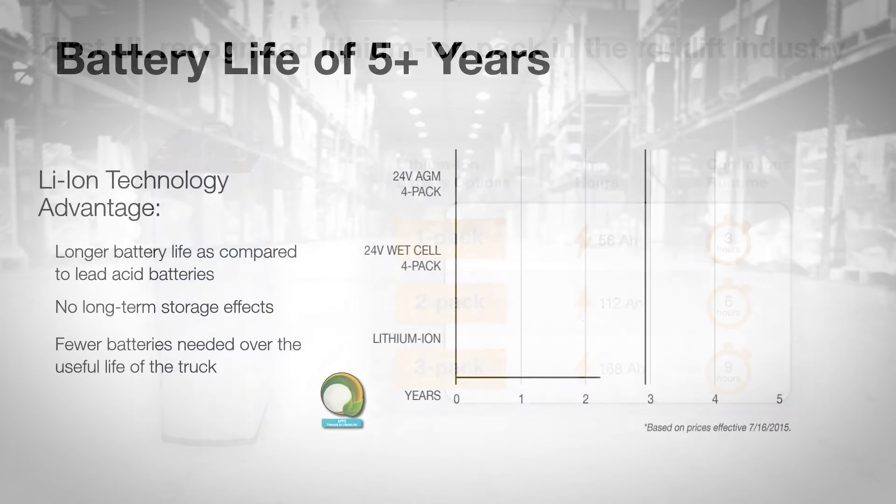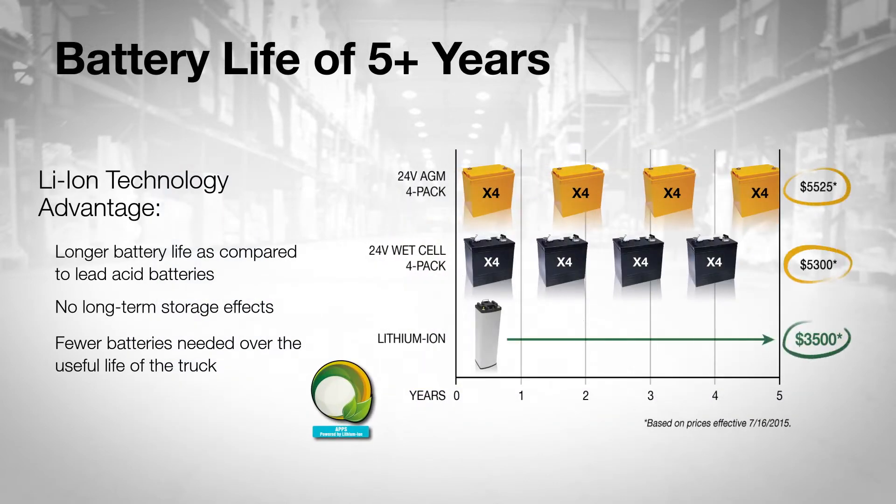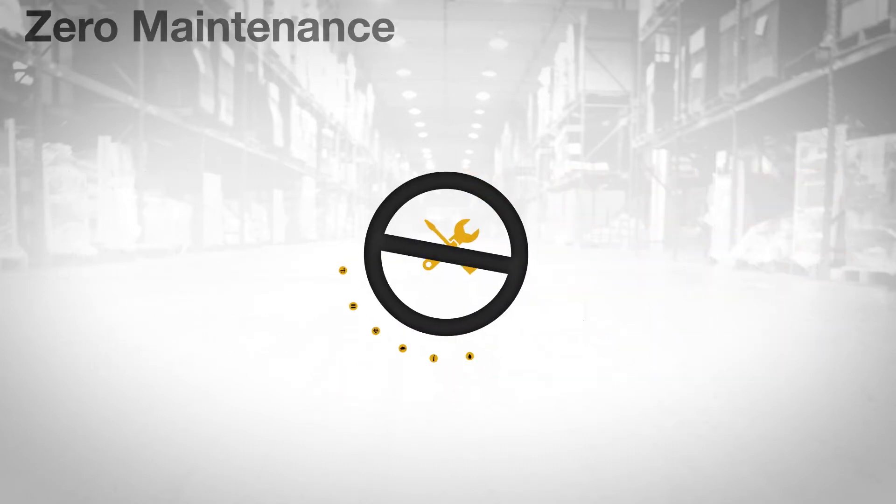With a phenomenal battery life of more than 5 years, the lithium-ion advantage is simple: longer battery life as compared to lead-acid batteries, no long-term storage effects, and fewer batteries needed over the useful life of the truck. With cleaner technology comes a cleaner process.